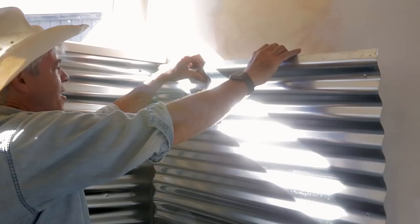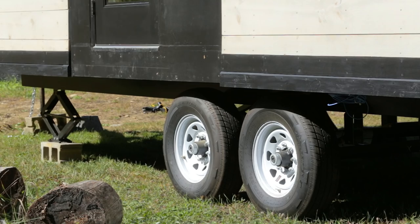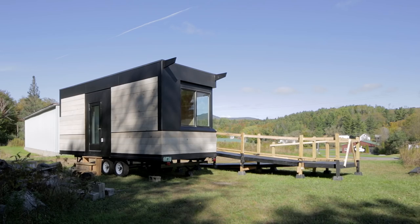We'll have a ramp coming up the front with a front porch, and then out the side door we'll build a connection that goes through an existing window or door on your home. It stays on the trailer, and you can bring it to your home, and it can stay for as long or as little time as you need it.